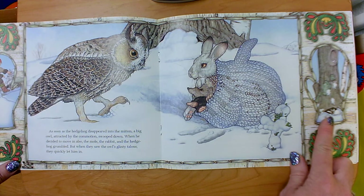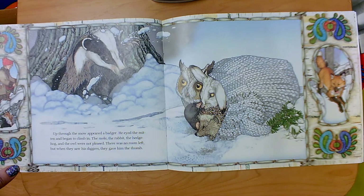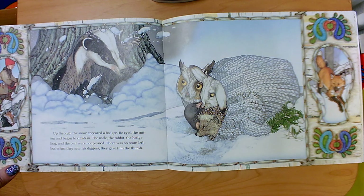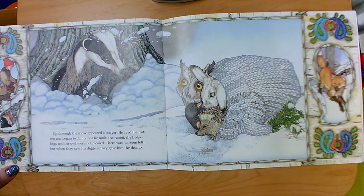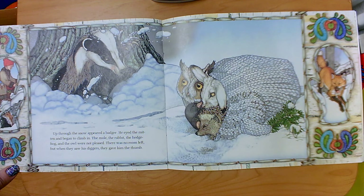What do you think is going to happen next? What kind of animal is it? Up through the snow appeared a badger. He eyed the mitten and began to climb in. The mole, the rabbit, the hedgehog, and the owl were not pleased — there was no room left. But when they saw his diggers, they gave him the thumb. A badger uses his sharp claws to dig, so his diggers are his claws. And when they gave him the thumb — maybe a thumbs up, like okay, come on in.